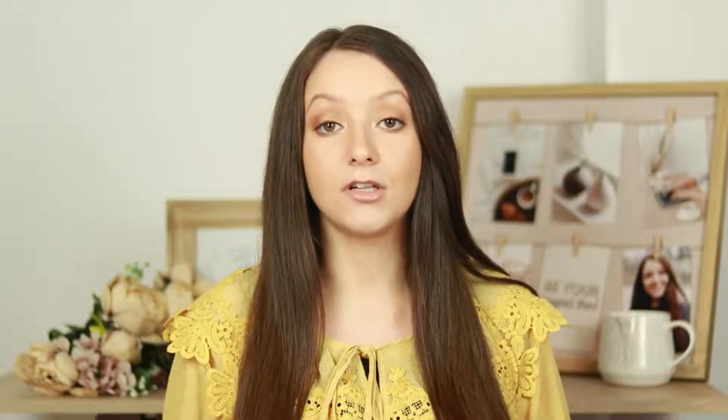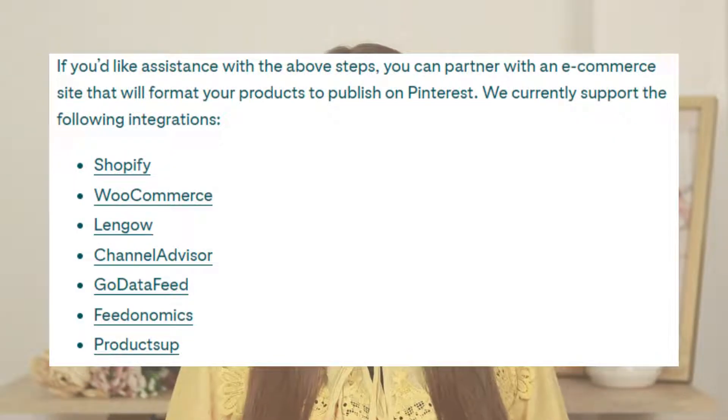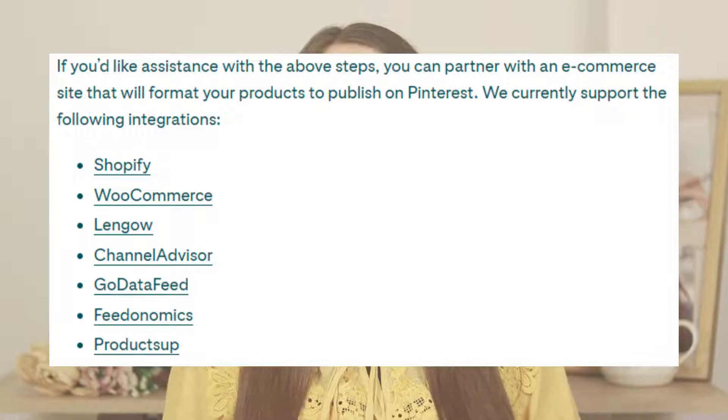Next, if your website platform is among those listed here, you can go directly and integrate one of those for your products to automatically sync into your Pinterest account, so you will not need to upload a data feed manually. But if your platform is not among those listed, you will need to upload a data feed manually for your products.